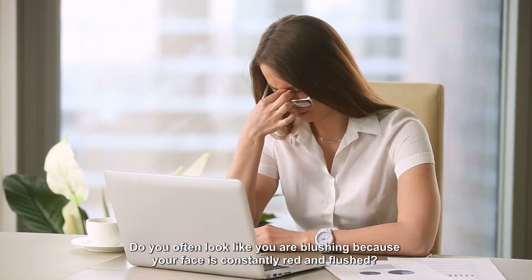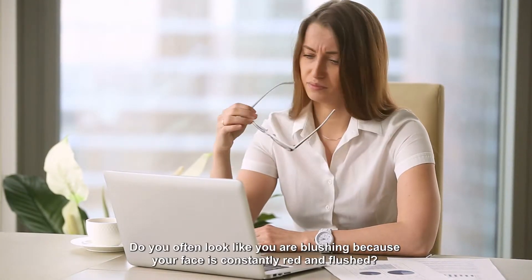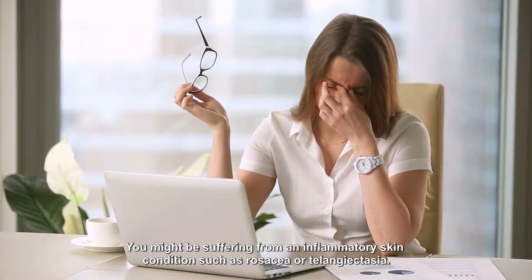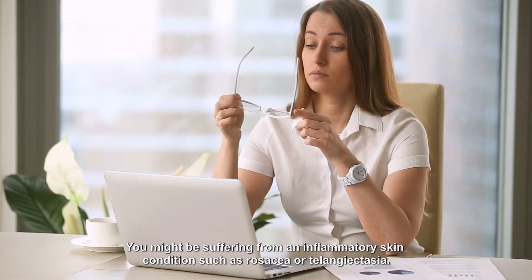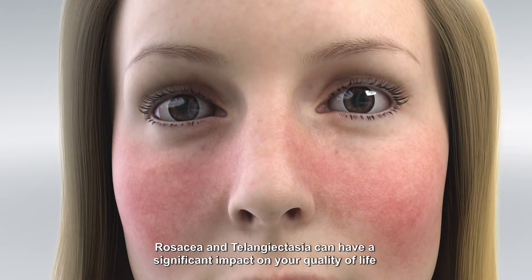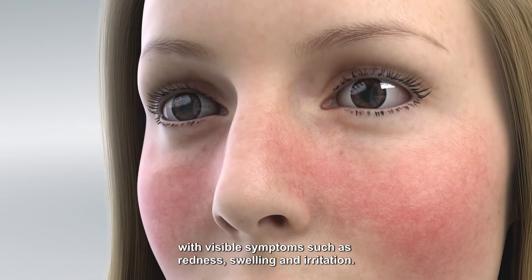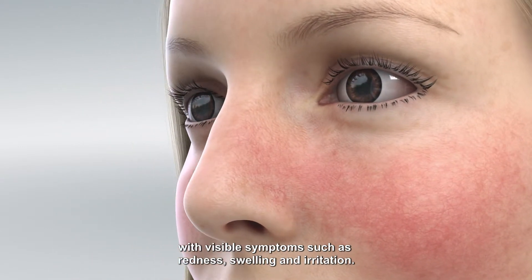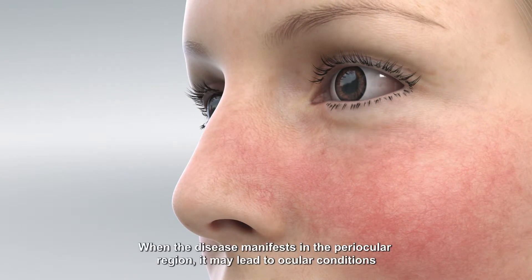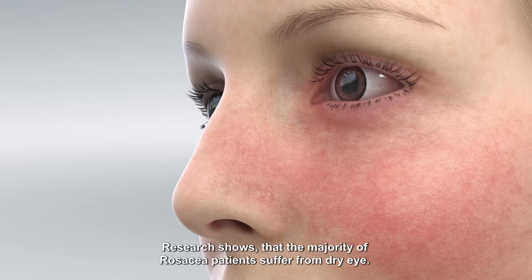Do you often look like you are blushing because your face is constantly red and flushed? You might be suffering from an inflammatory skin condition such as rosacea or telangiectasia. These conditions can have a significant impact on your quality of life with visible symptoms such as redness, swelling and irritation. When the disease manifests in the periocular region, it may lead to ocular conditions. Research shows that the majority of rosacea patients suffer from dry eye.